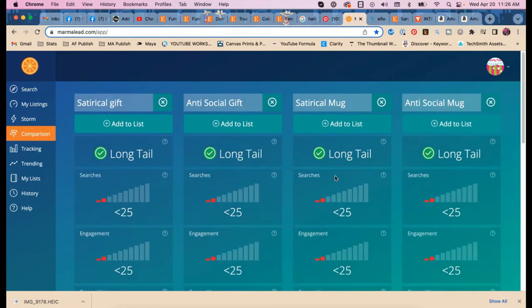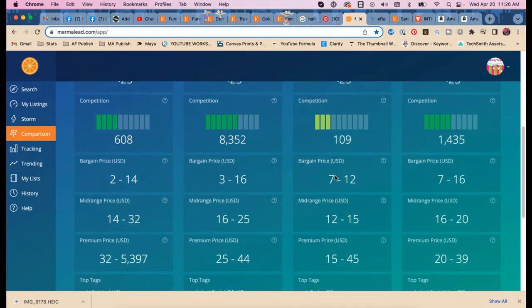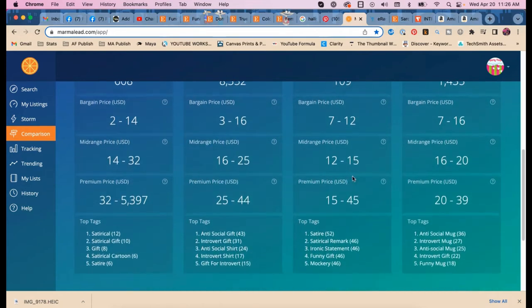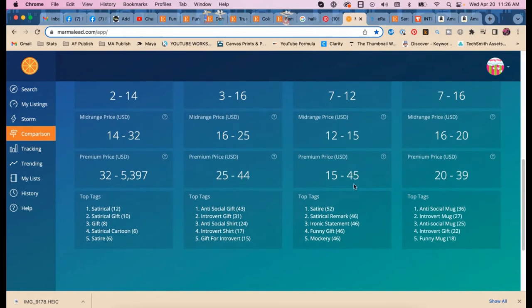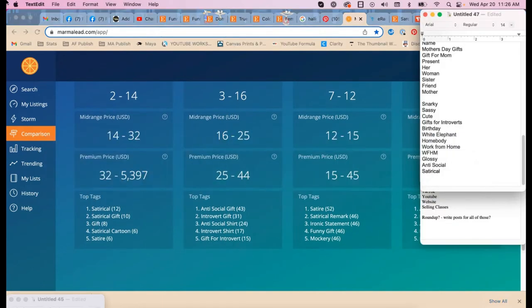'Satirical mug sister' — you can charge more for it because people who know the more specific ten-letter keywords will pay more. We also have 'ironic' and 'mockery.' These are all keywords directly specific to Etsy in Marmalade. I don't know why it was so hard to get out of the introvert echo chamber — thank you Amazon and Marmalade for helping us get there.